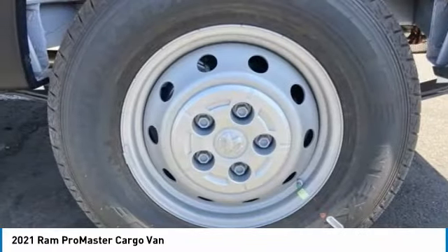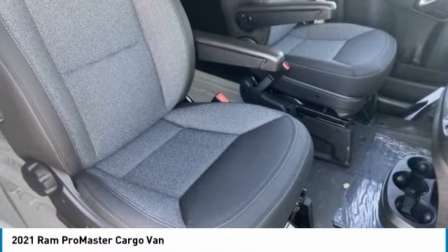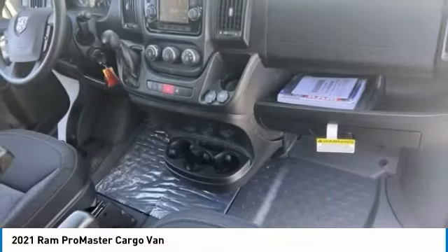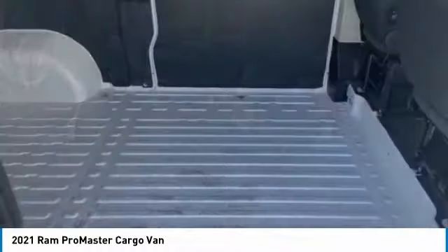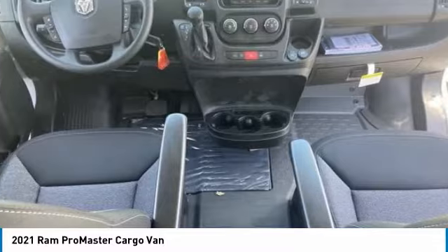Tire pressure monitor, brake assist, traction control, stability control, engine immobilizer, FWD, tires front all season, integrated turn signal mirrors, tires rear all season, four-wheel disc brakes.